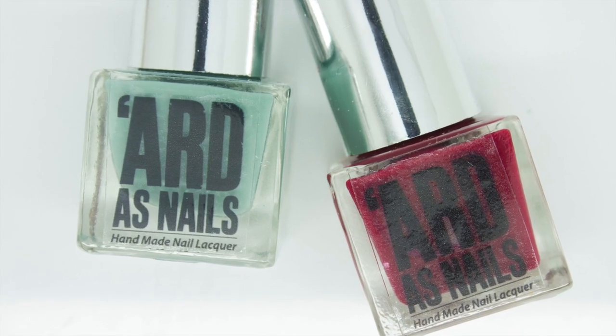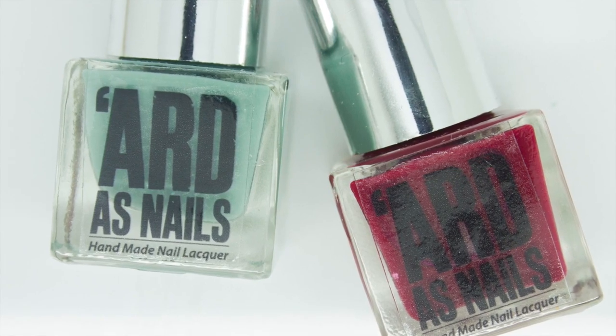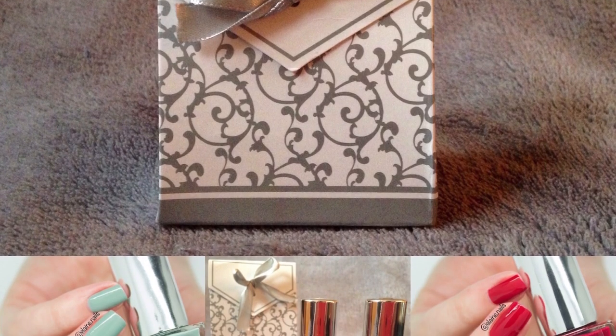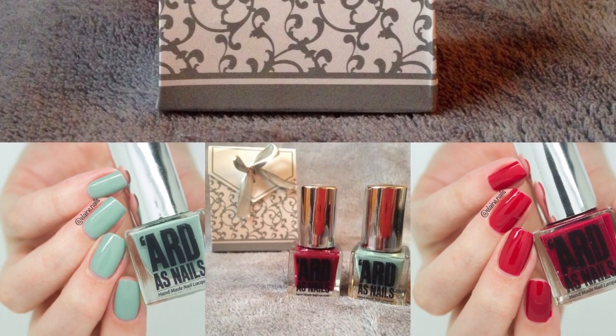Hi guys, today I have live swatches of two Arda's Nails nail polishes. These are the mini bottles of 5ml and they're part of a cute little set for Christmas. This set will retail for £8 and they include two beautiful Christmassy nail polishes.